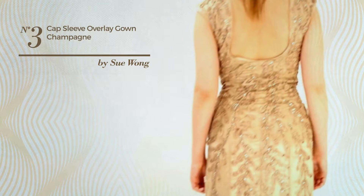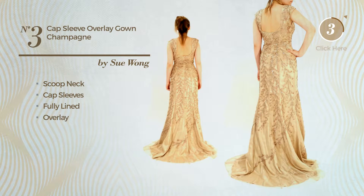Number 3. Produced with quickly drying material, this gown includes scoop neck, cap sleeves, fully lined and overlay. Available in two more colors.